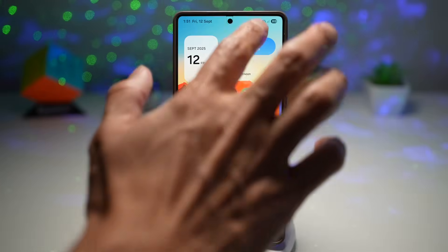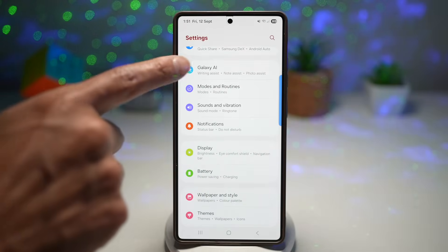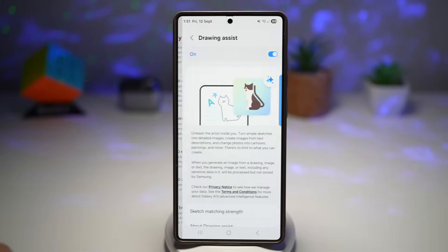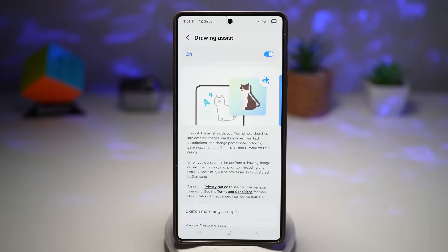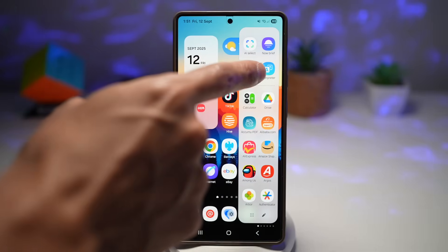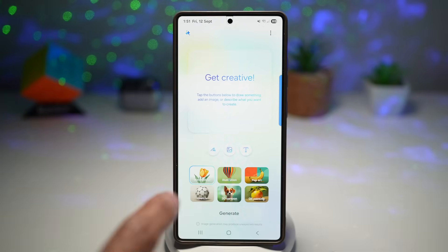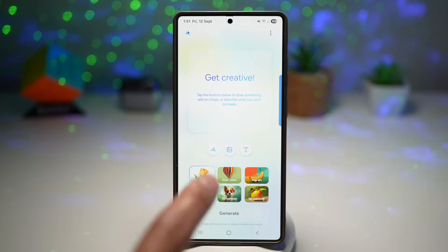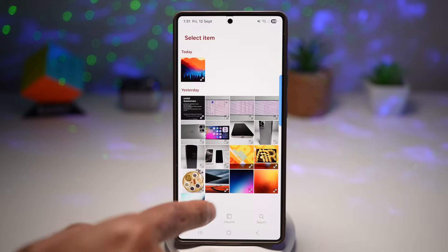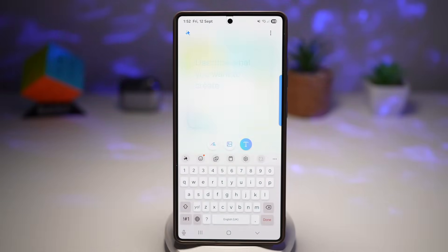If Drawing Assist is disabled, go to Settings, then Galaxy AI, find Drawing Assist, and make sure it's turned on. Once enabled, open your Edge Panel, find Drawing Assist, and you can start doodling. There are three ways Drawing Assist can help you create clip arts: you can draw something, show a picture, or describe what you want in words.